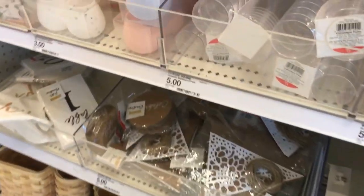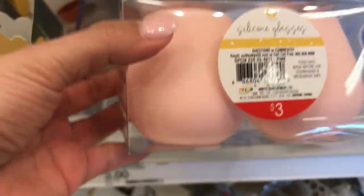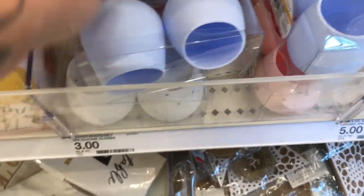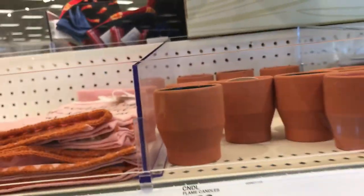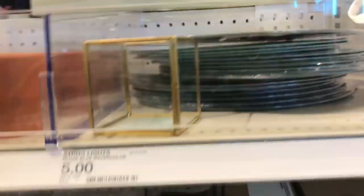Look how cute those $5 baskets are. They had these silicone glasses I thought would be cool to melt down some Dollar Tree wax and make some candles of your own. Then they had the citronella candles and the decorative mirror plates for $5.